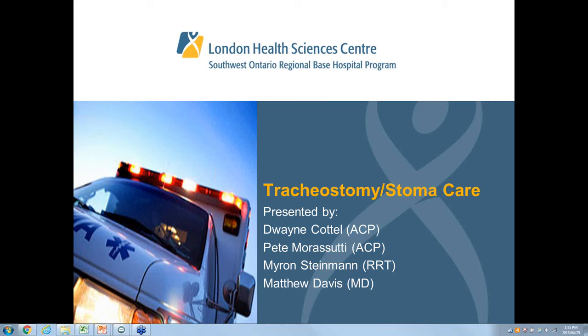The presenters for this webinar, as always with us, is Dr. Matt Davis, who is the Medical Director of Education and also the Local Medical Director for the London area. We have two pre-hospital care specialists with us today: Pete Morosuti, who is a pre-hospital care specialist for the Windsor area, and Dwayne Cotel, who is the pre-hospital care specialist for the London area. Also with us today is Myron Steinman, who is an RT out of our London office.